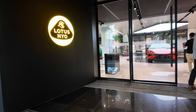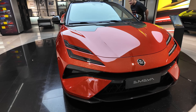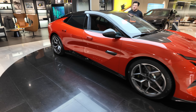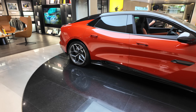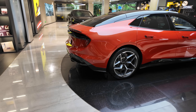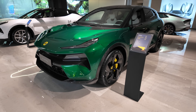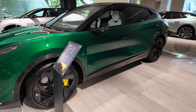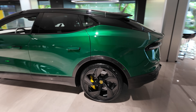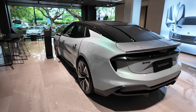I want to see these cars. It smells really posh in here. This is a beautiful car. There's the Elytra in classic green, and there's another Emeo in the flesh.